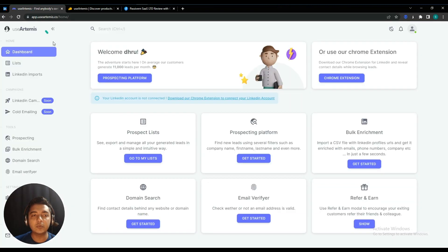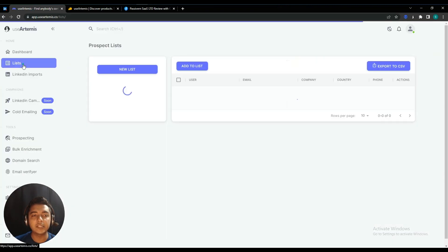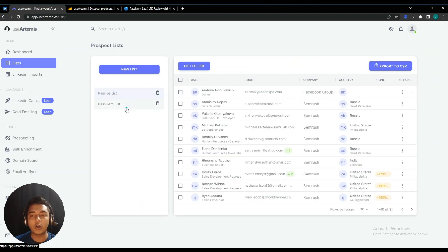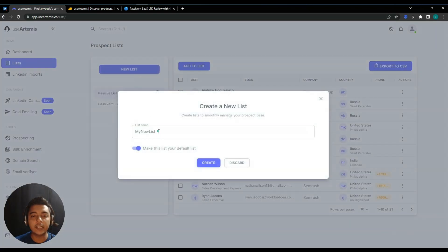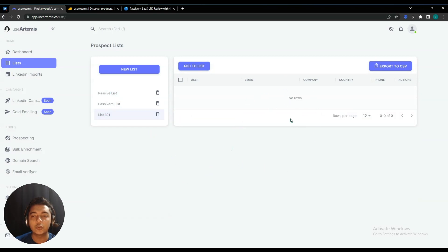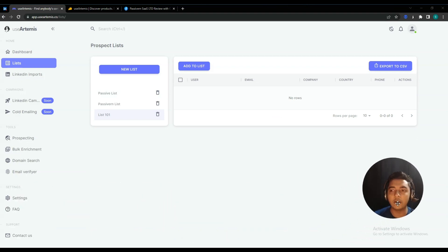This is the dashboard of UseArtemis. Here you have Lists, and you can create multiple lists to organize your contacts. Just click on 'New List', give it a name — let's say 'List 101' — you can make it the default list, then click 'Create'. Your list will be created, and right now no contacts are available in it.